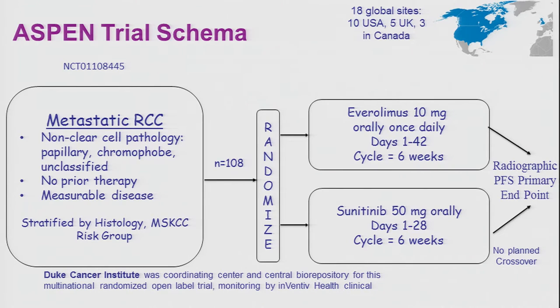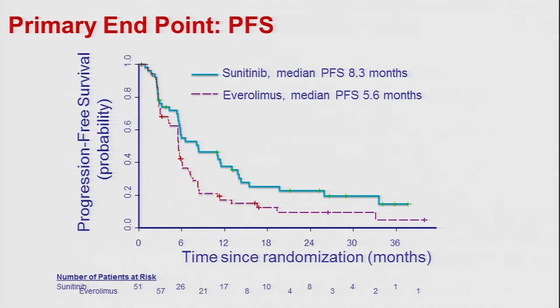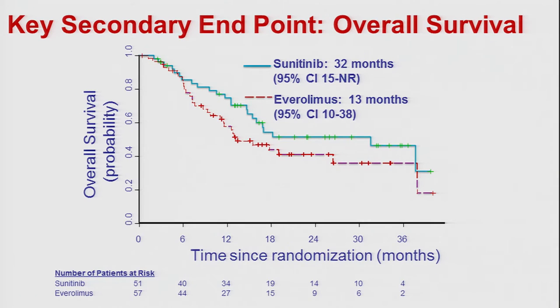The Duke Center led a similar study — the ASPEN trial — at 19 sites across the U.S., Canada, and the U.K. with identical randomization design of everolimus versus sunitinib. Differences included exclusion of patients with sarcomatoid de-differentiation and no crossover allowed. The results were very similar: patients treated with sunitinib had better progression-free survival than those treated with everolimus, as shown in the survival curves, consistent with our ESPN trial findings.